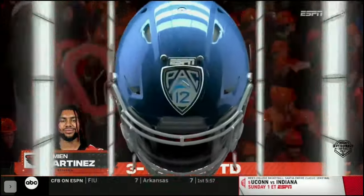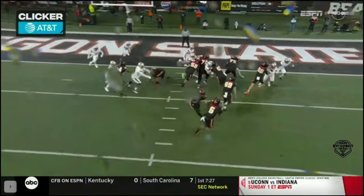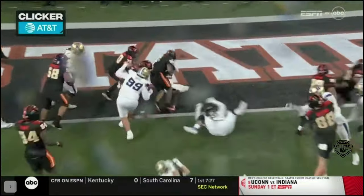And the Beavers going to six. A chip on the double team, climb to the backer, and Martinez knows to get right behind.